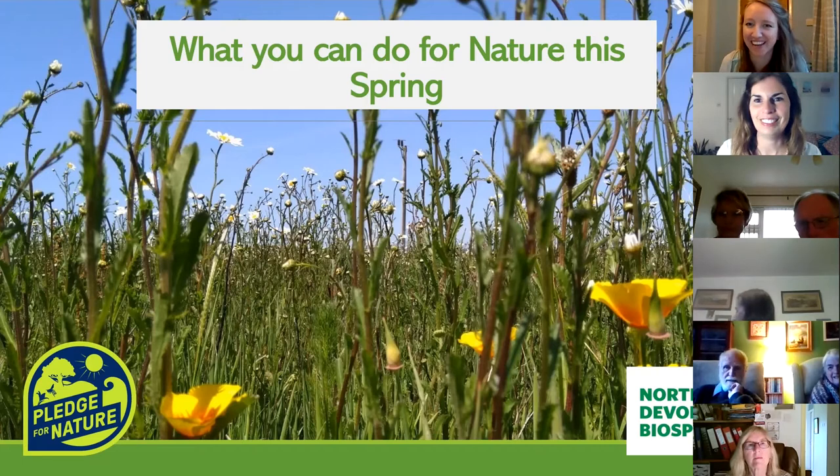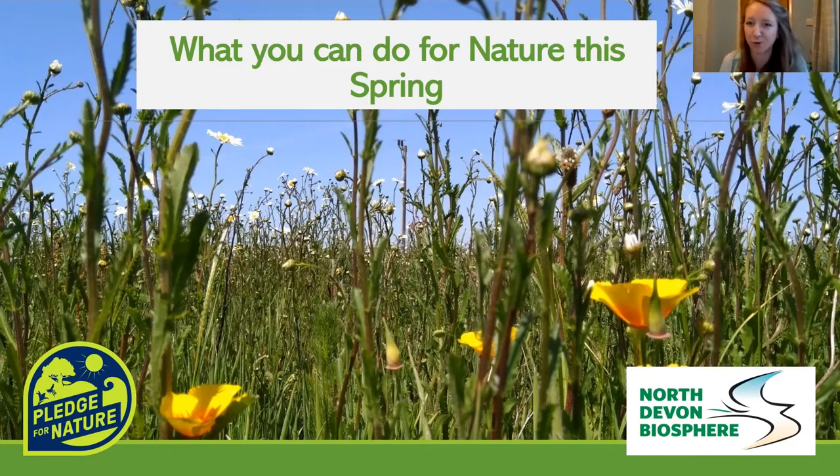Hello, everyone. Thank you all for being here. Hopefully you can all see my PowerPoint with a nice meadow background. Thank you, Nicola, for inviting me here today. Today I'm going to be talking about what you can do for nature this spring. It fits really well with the Pledge for Nature project, which every three months we have seasonal activities to focus on. Over the winter months it was focusing on things like tree planting and hedge management, and now we're talking about the spring activities. Hopefully it will inspire you to take action — the more people we can spread the word to, the better.